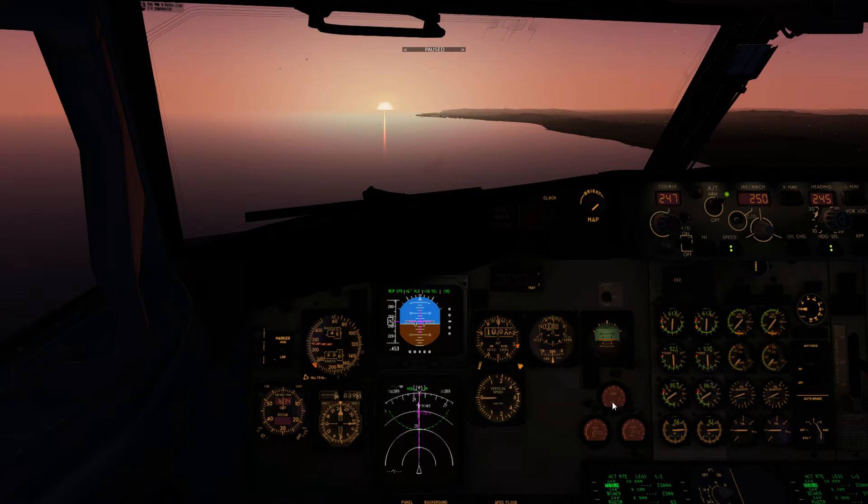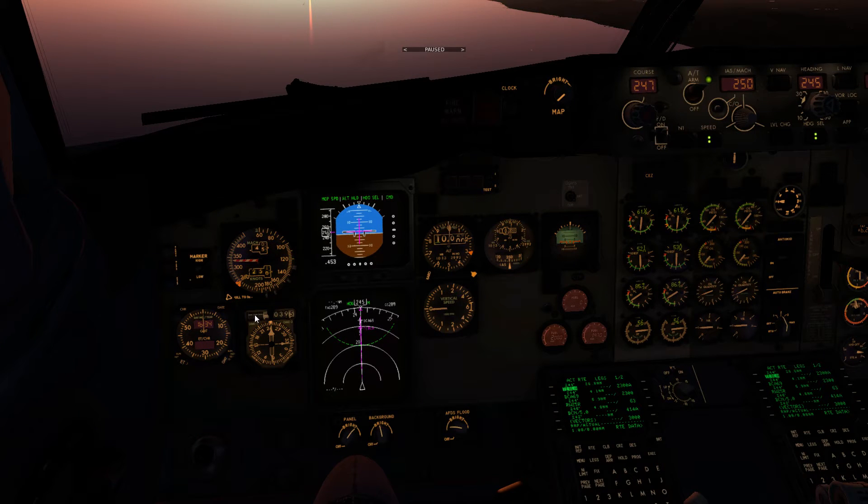In X-Plane the ILS DME is very limited in range, only reaching out to about 19 miles. So by having the BCN tuned at 39 miles it gives us a reasonable indication of distance to the threshold. I've also drawn a 20-mile radius fix around BCN. Thinking back to the ground school video, I'm aiming to be at 5,000 feet as I cross that 20-mile fix.